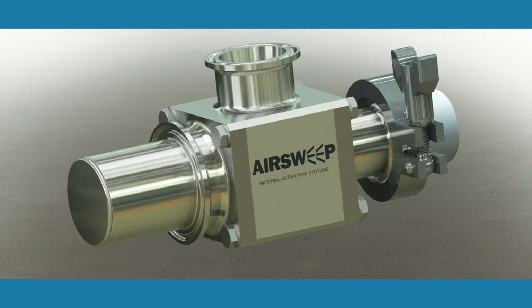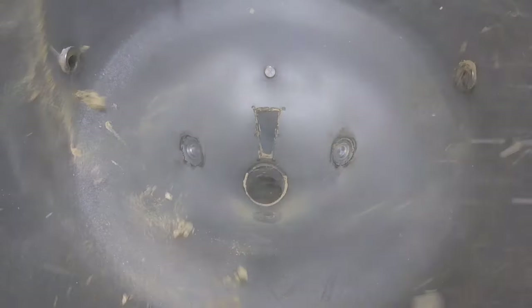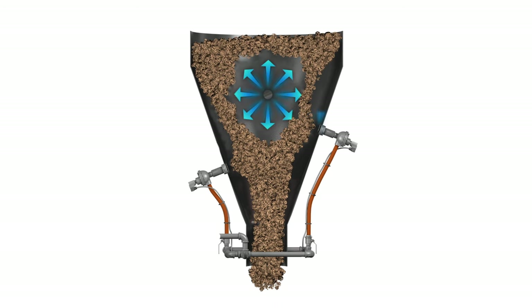AirSweep. AirSweep frees clogged materials with powerful bursts of high-pressure, high-volume air. It pushes stalled material in bins, silos, and chutes back into the flowstream.